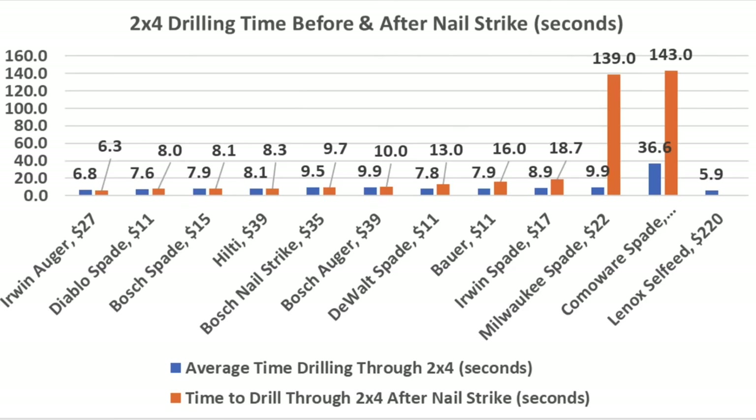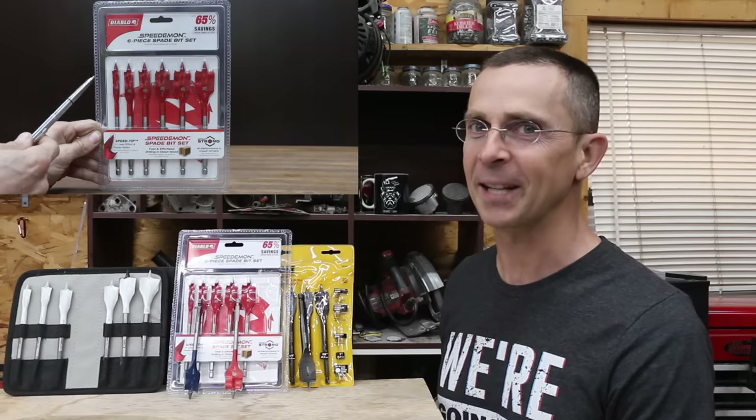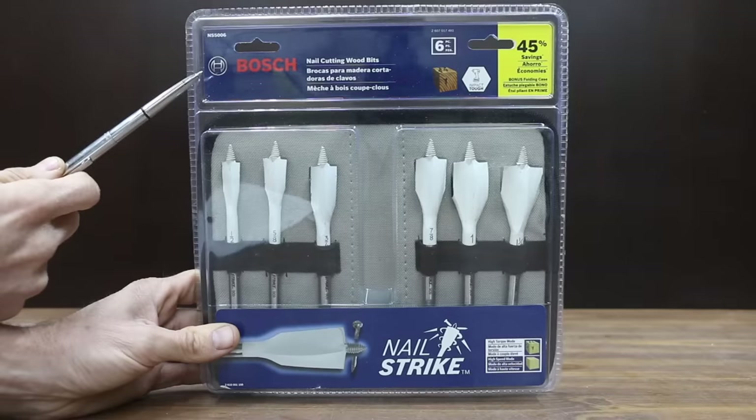After the nail strike, the Irwin auger came out on top at 6.3 seconds, Diablo 8, Bosch spade bit 8.1, and Hilti 8.3. If you're looking for a wood bit that does a great job in wood without nails, I'm very impressed with the DeWalt and Diablo — both very affordable and performed extremely well. The Bosch Daredevil costs a little more but also performed extremely well. If you're going to encounter wood with nails in it, I'm very impressed with the Bosch nail strike — it held up really well. All the videos on this channel are viewer suggested, so if you have a video idea, please leave a comment. Thanks so much for watching!